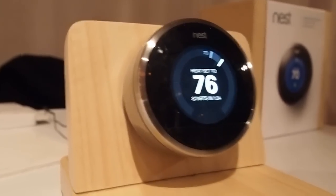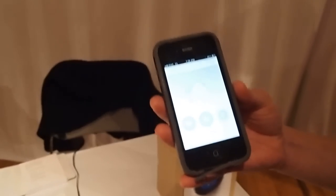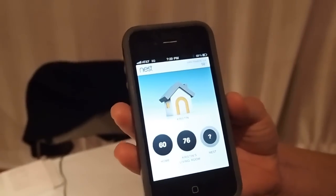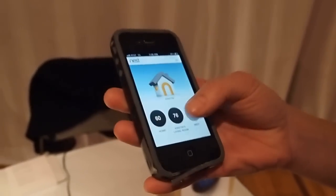In addition, you can also control it from your iPhone — this will just take a second to wake up — you can control it from a computer, and you can control it from an iPad.